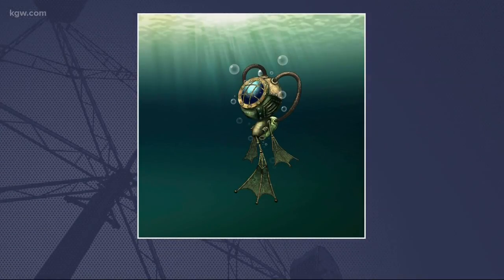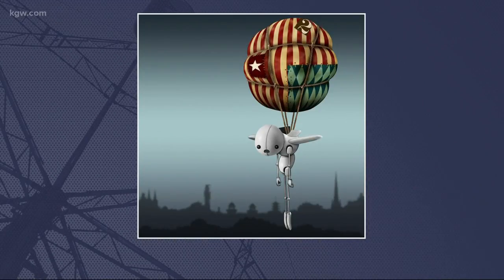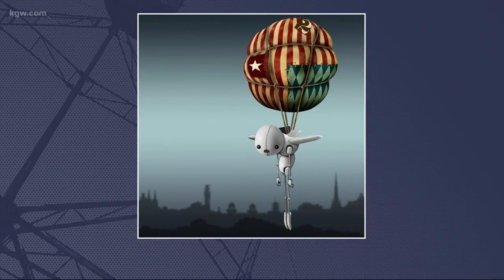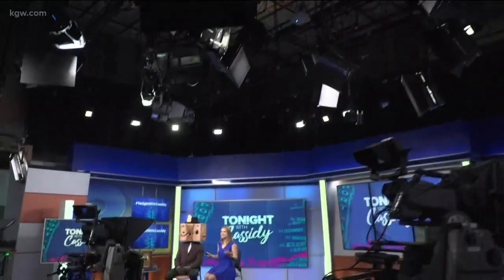Look at this! A traveling artist is here in Portland, and if you look carefully, you just might see his art around town. The Impossible Winterborn is a children's book author, and he makes SteamBots, and he is here tonight.